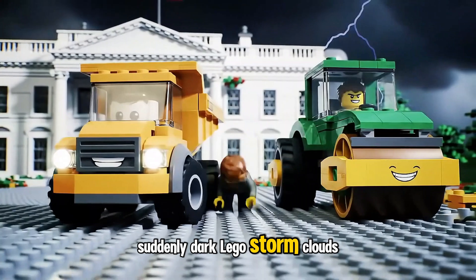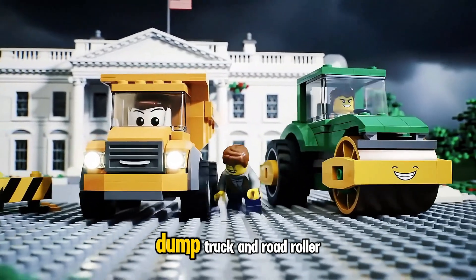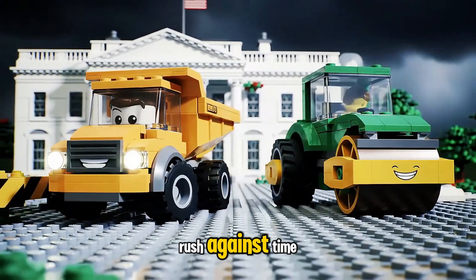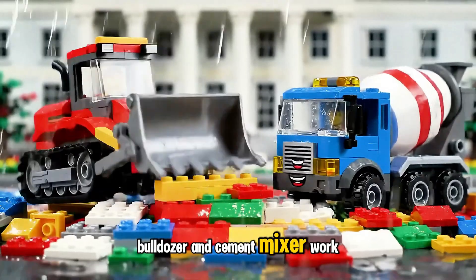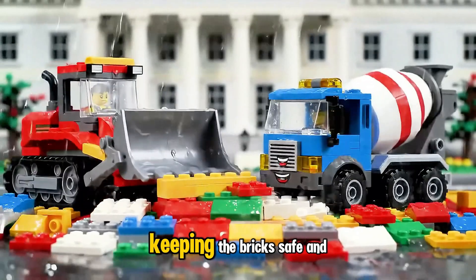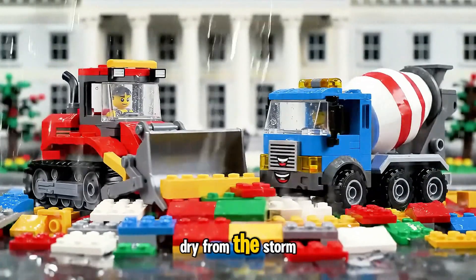Suddenly, dark Lego storm clouds roll in fast. Dump Truck and Road Roller rush against time to protect the precious bricks. Bulldozer and Cement Mixer work fast to build a Lego shelter, keeping the bricks safe and dry from the storm.